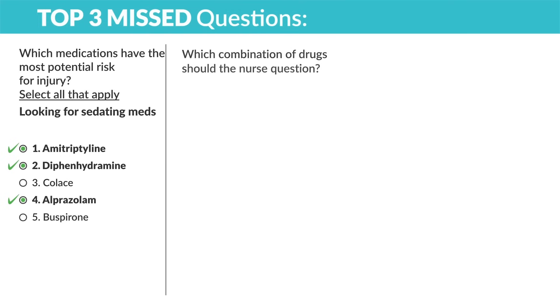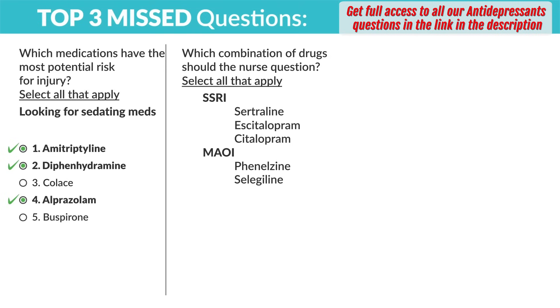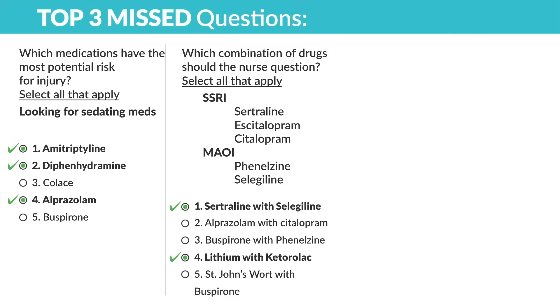Question two: which combination of drugs should the nurse question — select all that apply. We don't want to mix SSRIs and MAOIs. Option one: sertraline with selegiline — that's an SSRI and MAOI, big no-no, never mixed. Option two: alprazolam with citalopram — benzos and SSRIs, that's okay. Option three: buspirone with phenelzine — an anxiolytic with an MAOI, technically okay. Option four: lithium with ketorolac (Toradol) — lithium is a bipolar med and ketorolac is an NSAID, big no-no. Option five: St. John's wort with buspirone — technically okay.